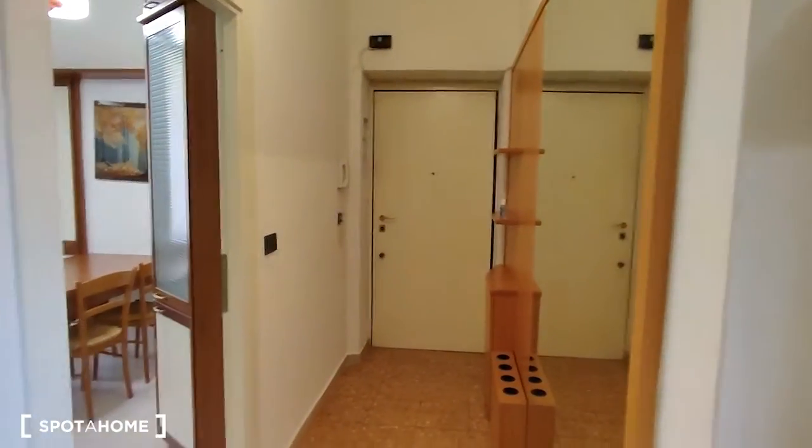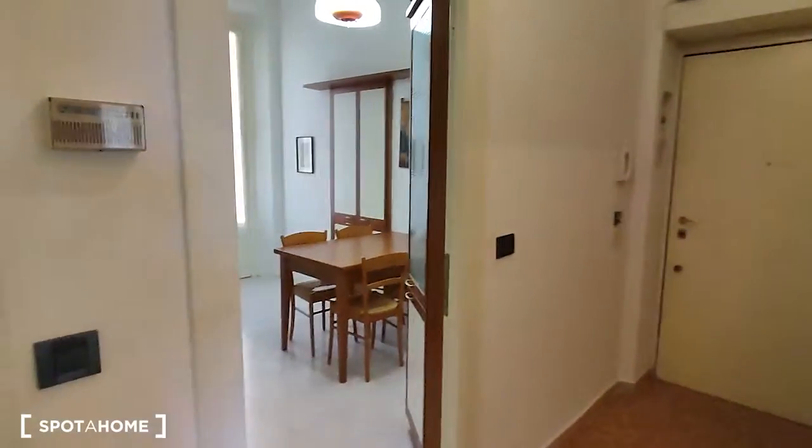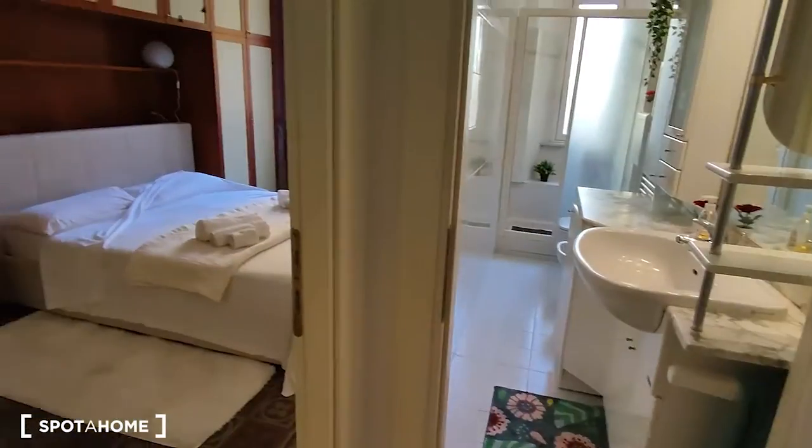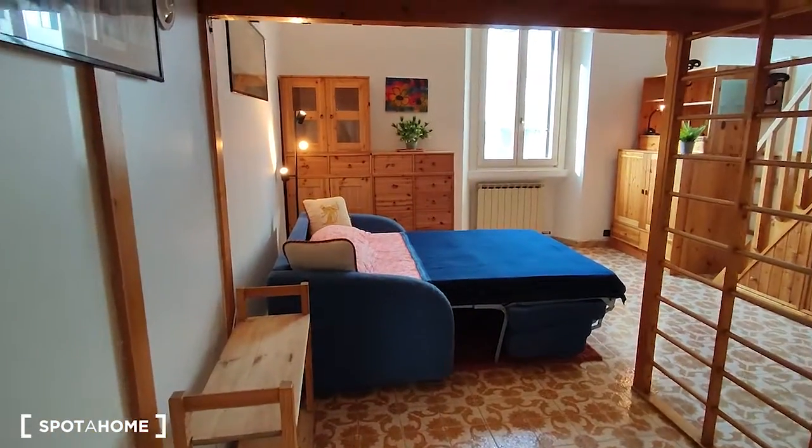Here we are watching the entrance — that's the entrance door, and as you come in on the right side we have the kitchen, here is the bathroom, then we have the bedroom and on the left side the living room, from which we start to take a look.